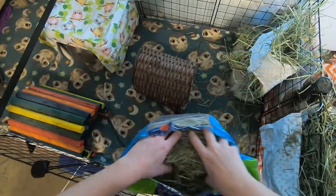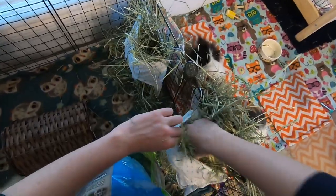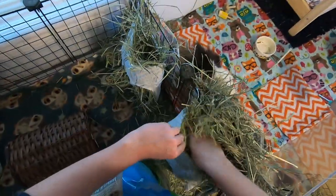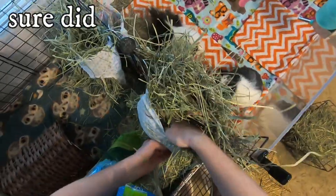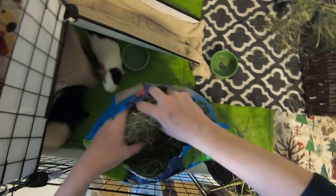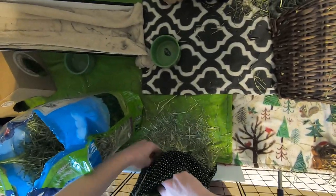I'm severely allergic to Timothy hay, so by the end of this video I'll probably be sneezing. This is really dusty. I'm gonna have hives and probably start wheezing — I don't actually have asthma, I just have really bad allergies and start wheezing and can't breathe for about 15 minutes, which is why I don't normally feed Timothy hay.